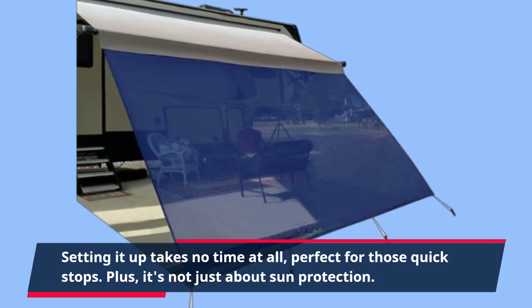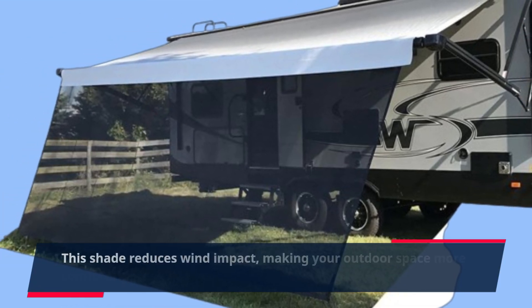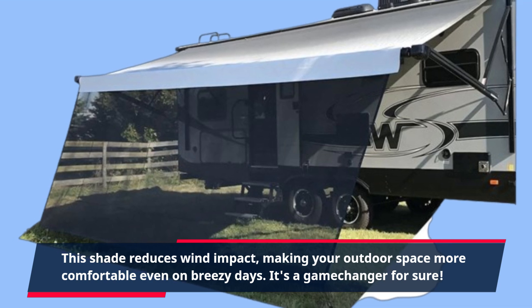Plus, it's not just about sun protection. This shade reduces wind impact, making your outdoor space more comfortable even on breezy days. It's a game changer for sure.